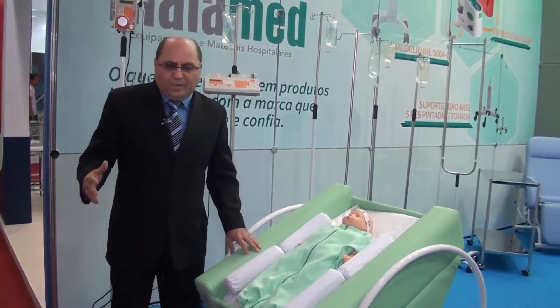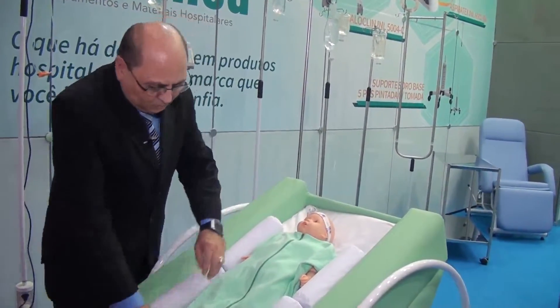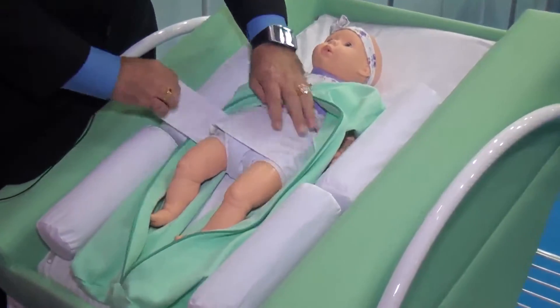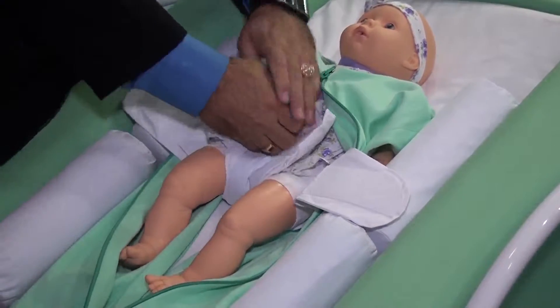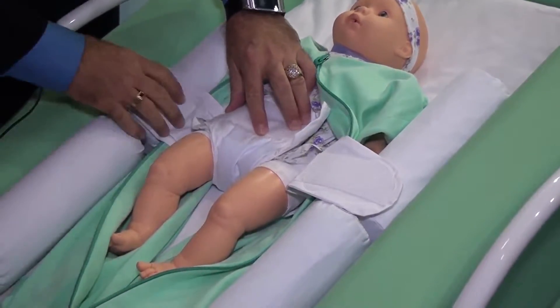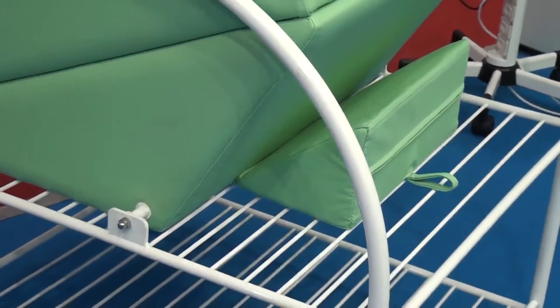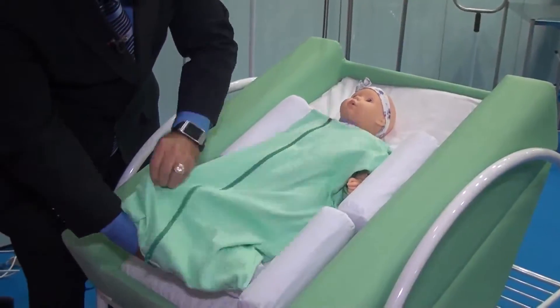Esse berço tem uma inclinação de 40 graus e tem um saco. A criança é fixada através de uma fralda. Essa fralda é fixada no colchão para não deixar a criança escapar — você faz a regulagem. Tem as almofadas.